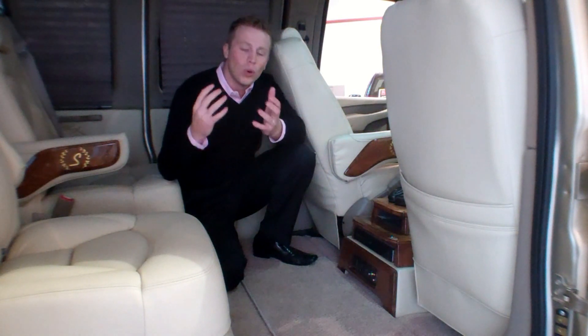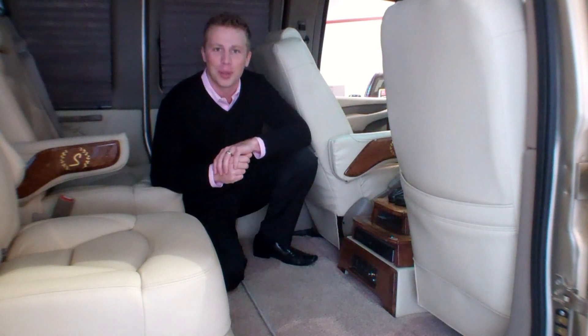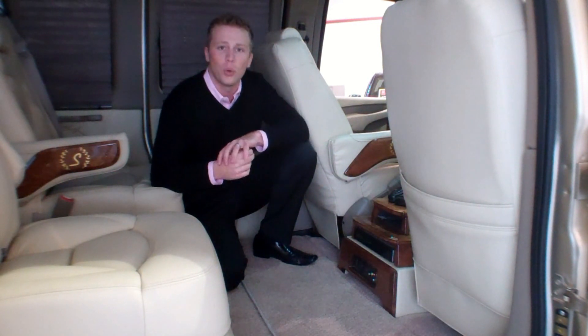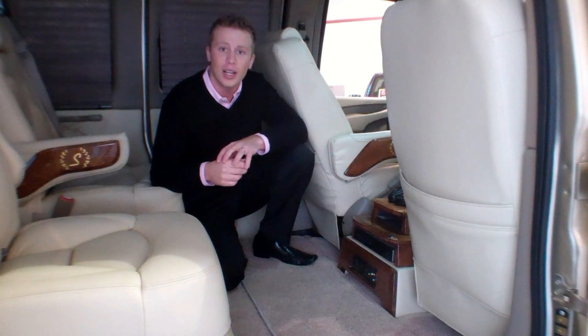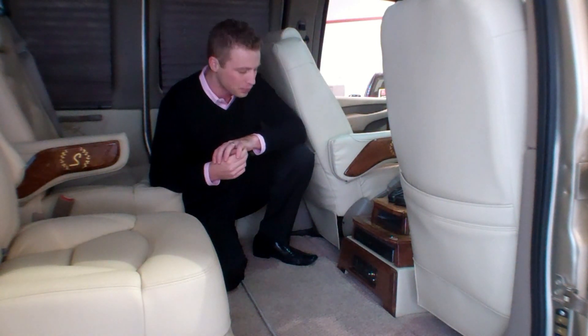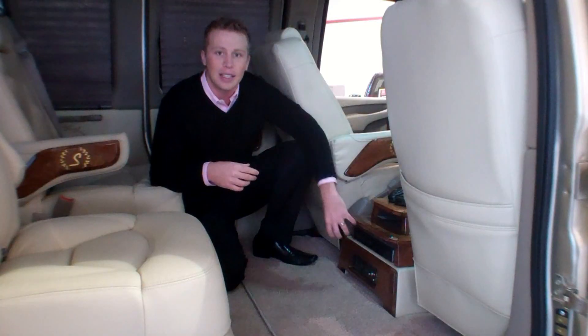One thing we've been asked since Blu-ray players have come out is when are you going to put them in your conversion vans. Well, we now have Blu-ray players. Not only can you watch your favorite Blu-rays or DVDs, you can also stream Pandora and get on Netflix. It is Wi-Fi capable. Moving below, you can see there are now HDMI hookups for your favorite gaming system and an outlet.